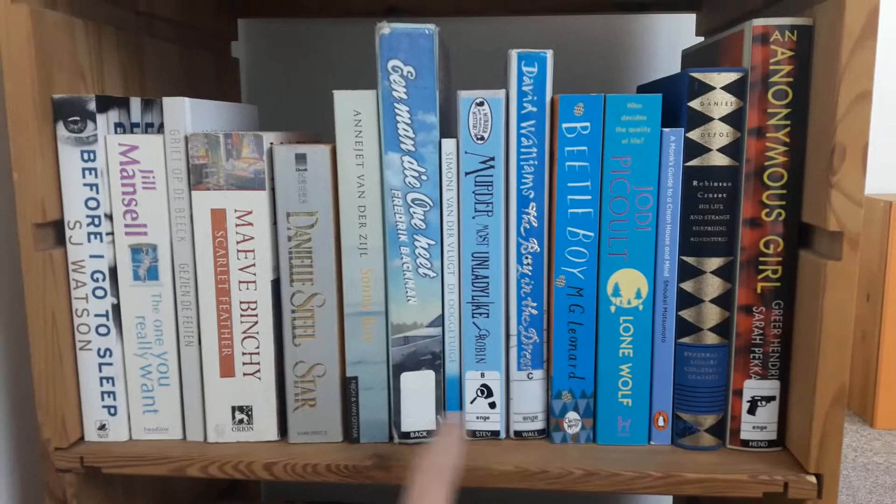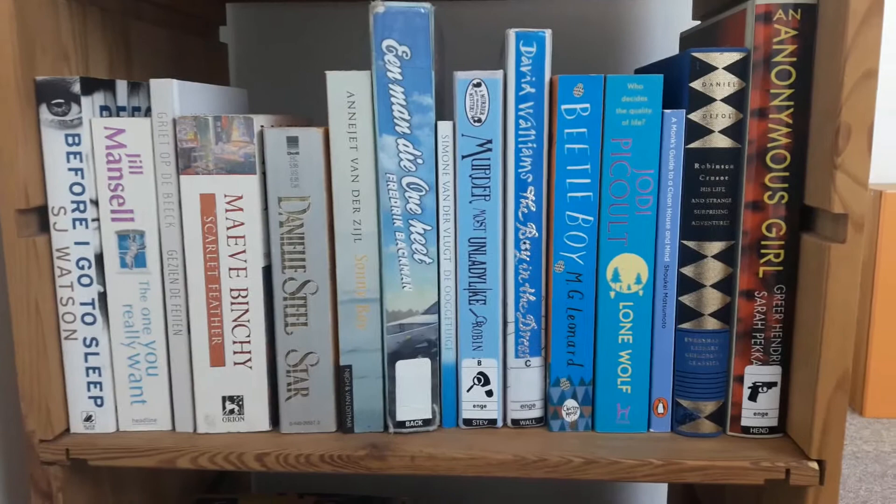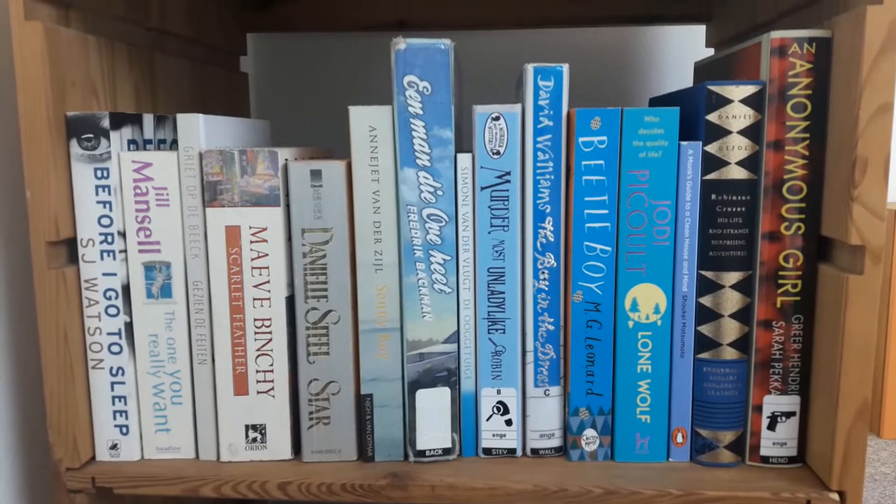As you can see there are a couple of library books — this one, this one, this one and this one. I put them here because I don't want to have a separate pile for them. The libraries are opening in like a week I think, so that's really great. And yeah, those are all the books on this shelf.